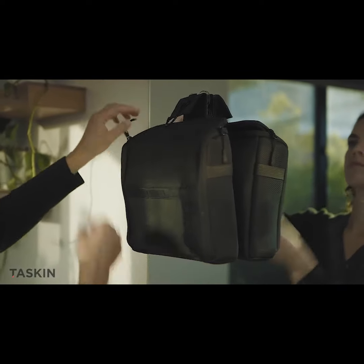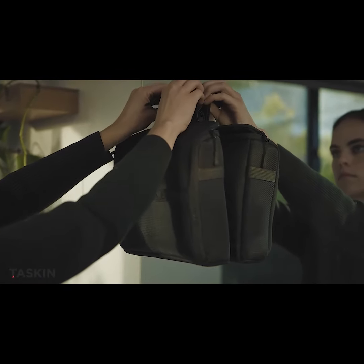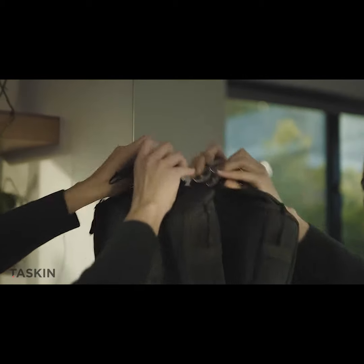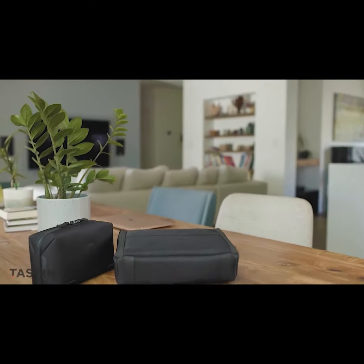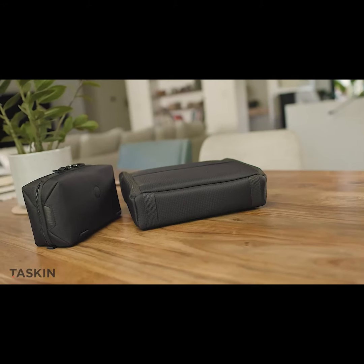And when it's time to head home, easily detach CRUISE and stow it straight in your bag. It's as simple as that. Designed by TASKIN San Francisco and raring to see the world, our two latest creations help you stay stylish and organized when you're on the go. And what's not to love about that?